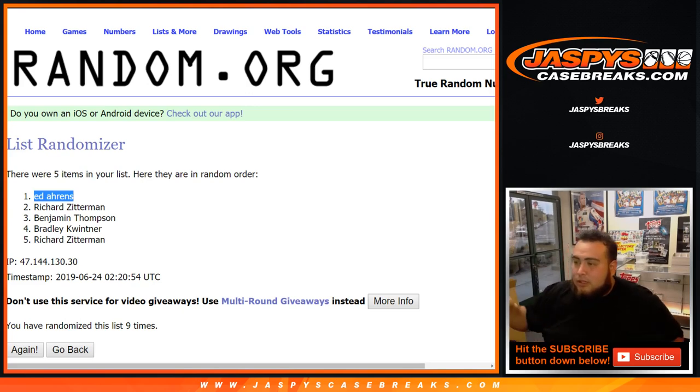There you go guys, that was the break. This was number 21 — not 22, this was number 21. We will get the next break ready to roll, which is break 22, down to eight left. Appreciate it.